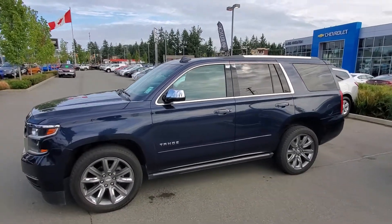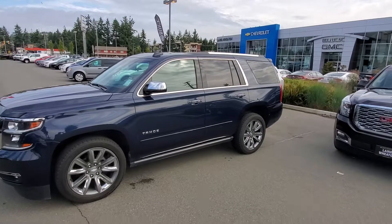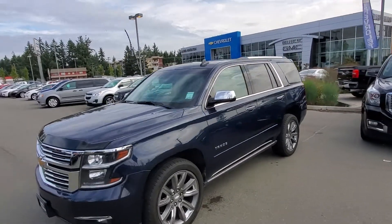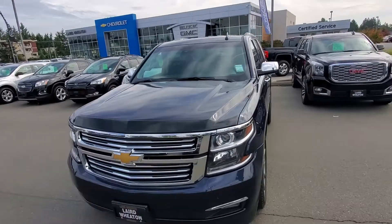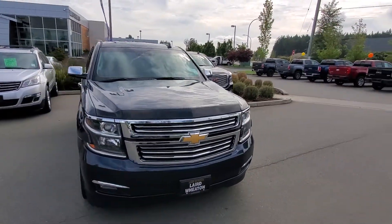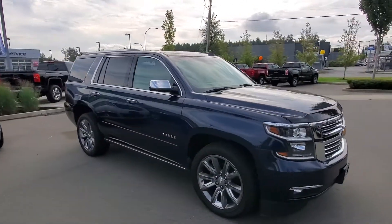Hey Geron, Steve here from Laird Wheaton. I'm just standing here with the 2017 Tahoe Premier that you inquired about. This vehicle is absolutely loaded and has only 33,000 kilometers, so super low K. I'm just going to take a walk around the vehicle here and then show you the inside as well.